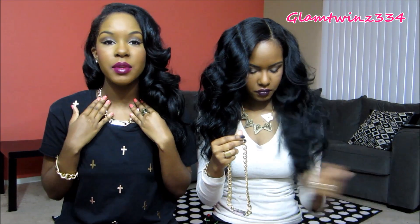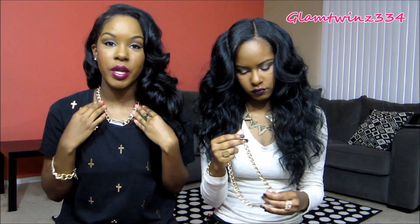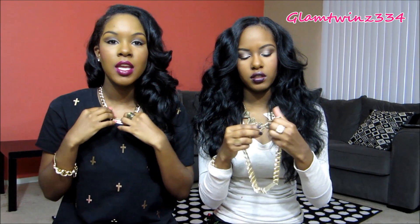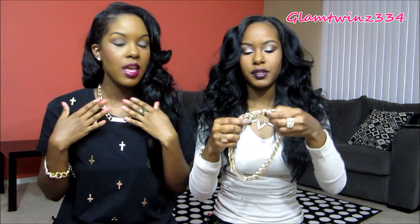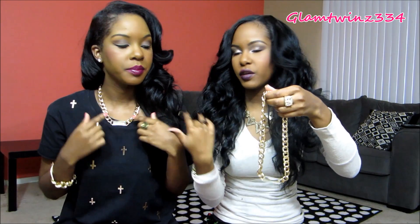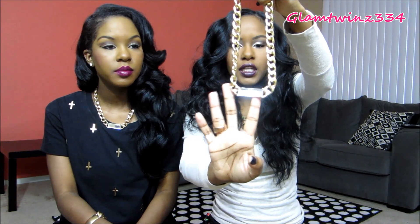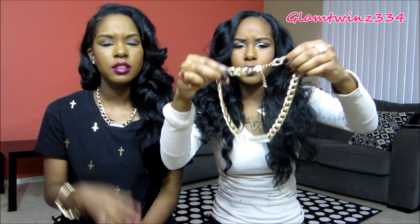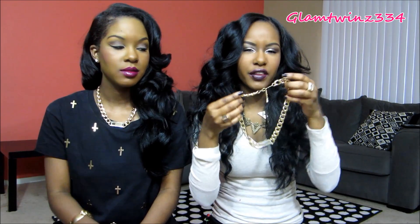We've been seeing these chain necklaces everywhere and I think they're super cute — they just spice up any outfit. This one is a little different from most because it has a little diamond pendant in the middle. They're actually really pretty heavy and sturdy. We've been looking for them everywhere but most of the ones we see are on boutiques on Instagram. We got really excited when we saw these in Forever 21. They were $8.50, I think.